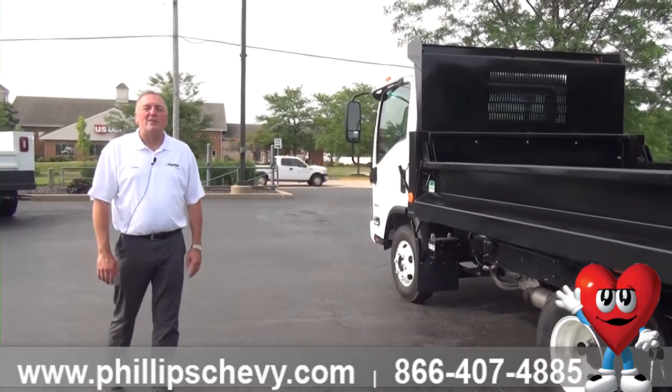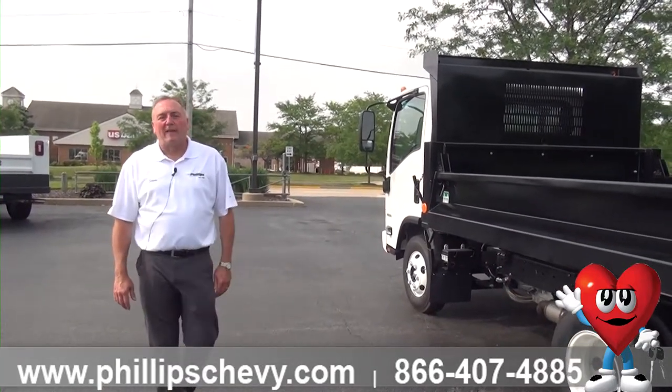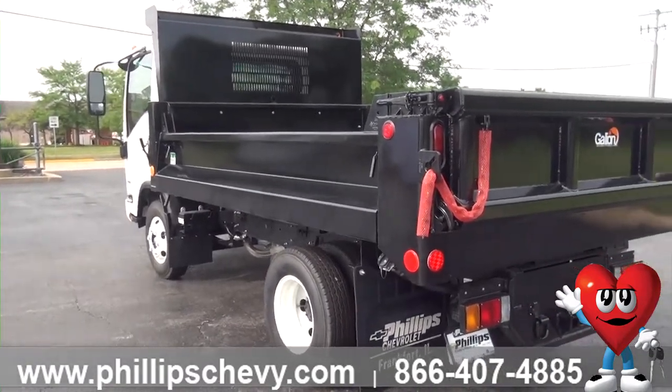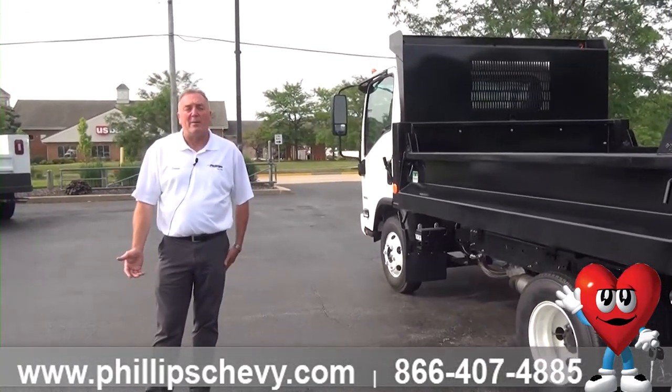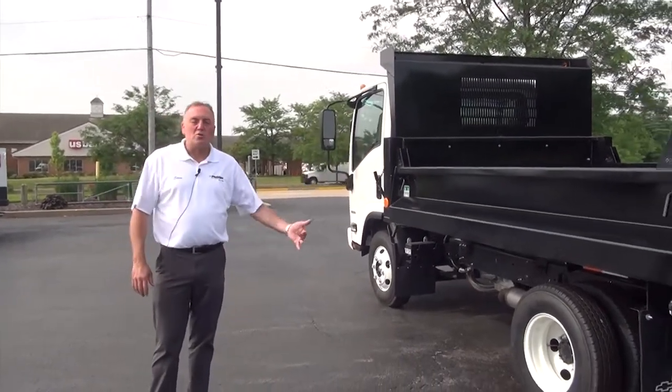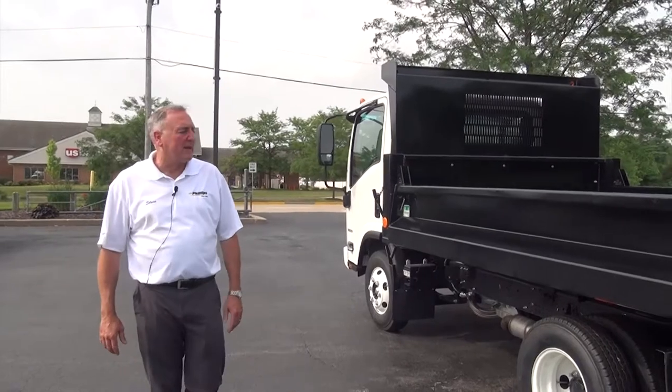I want to show you one of the units that I've been carrying in inventory that's had a lot of popularity with a lot of the guys here. With the auto worker strike of 2019 and with COVID, we've had a hard time getting Silverado 3500 chassis with dump trucks, service bodies, flatbeds, stake bodies and stuff like that.